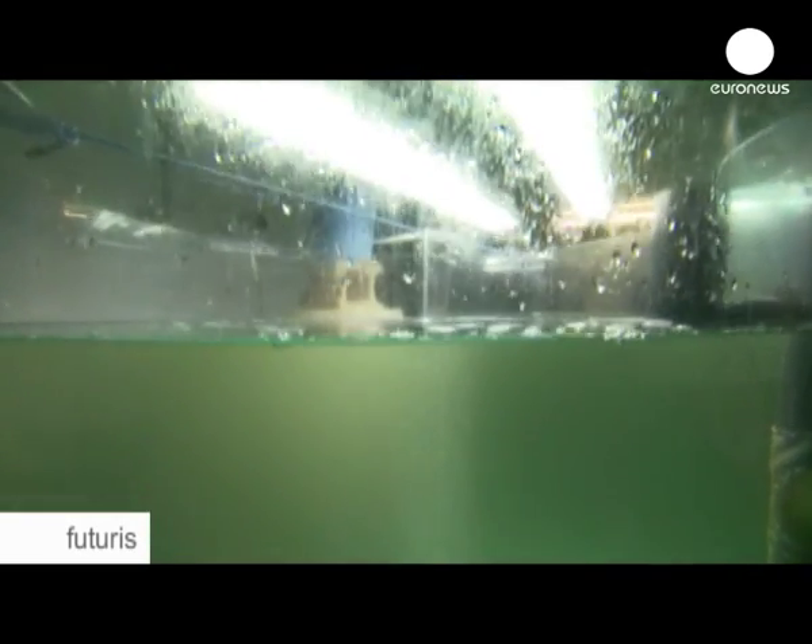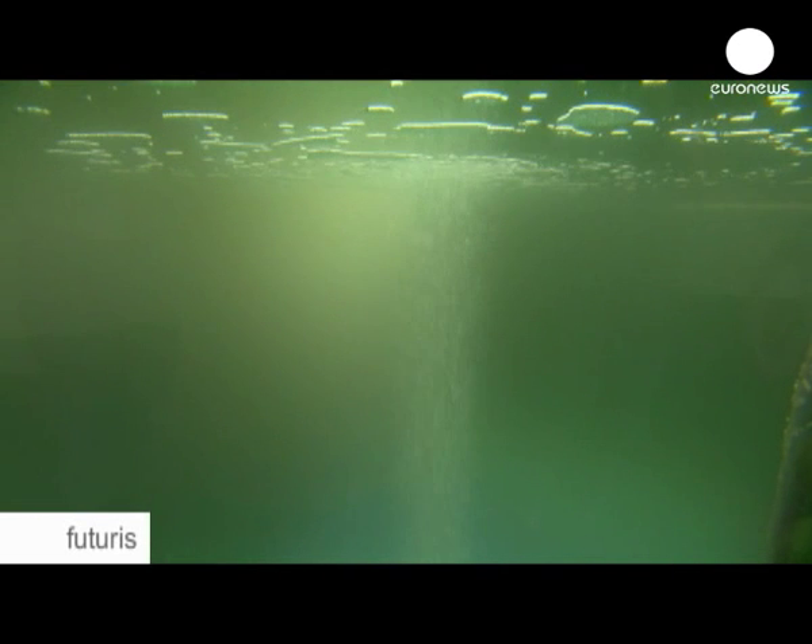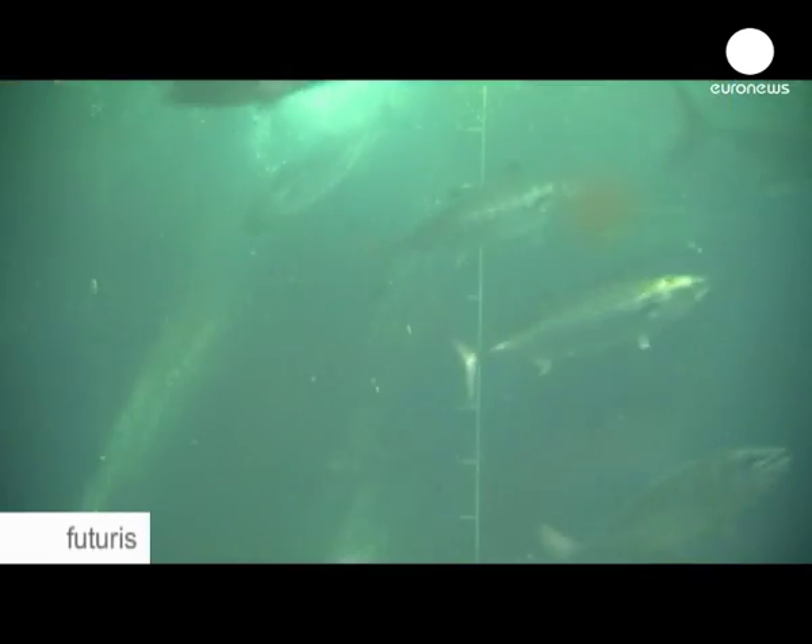Bluefin tuna grows very fast. This is why they need high-energy food, more than other species that we are farming. We need to give them very high-energy food compared with the food that we give to sea bream or sea bass, for example. But this is also a fish that lays eggs in salt water, so it needs very high-quality water with high concentrations of oxygen.